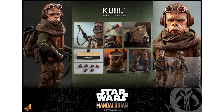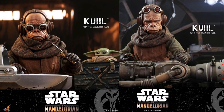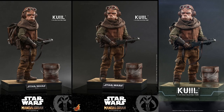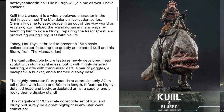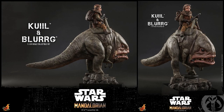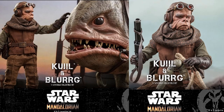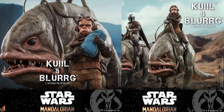At number 4, from Hot Toys, you've got your 1/6 scale Kuiil and Blurg figure. You can get Kuiil by himself, but you can also get him with the Blurg as a deluxe figure. Really cool that you can get it in two different ways — I think this is the third time we've seen Blurg; he came individually and also with the Mandalorian. I love these Hot Toys, such good detail.